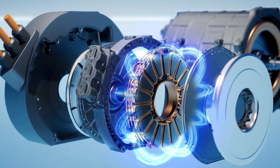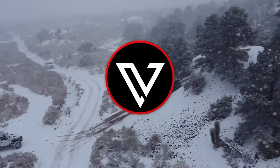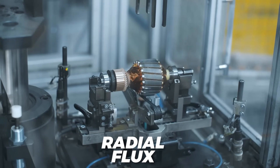Join us as we take a look at Mercedes' new Axial Flux Motor and how it will change the world. Before we discuss this new motor, let's first explain how a Radial Flux Motor works.